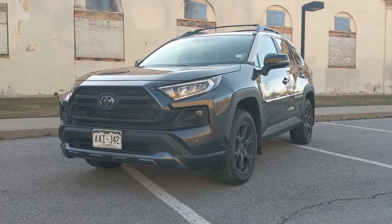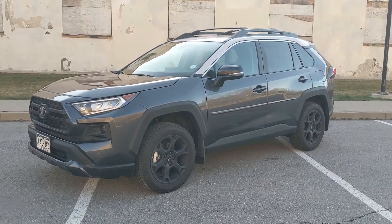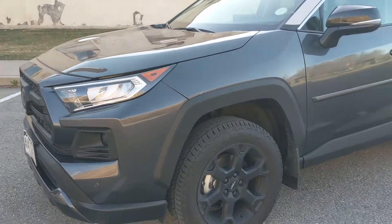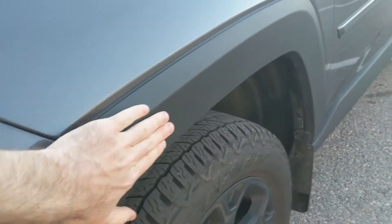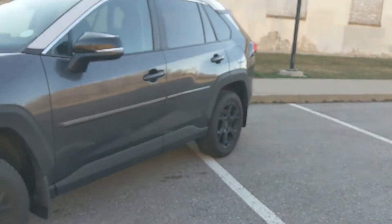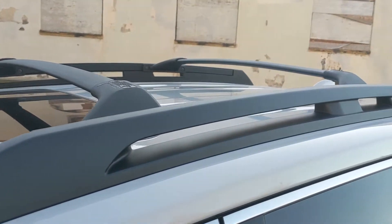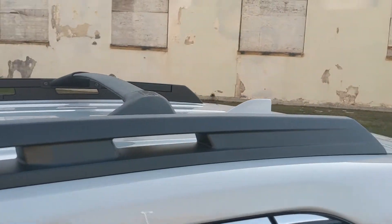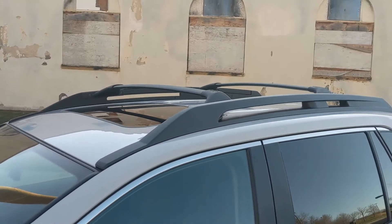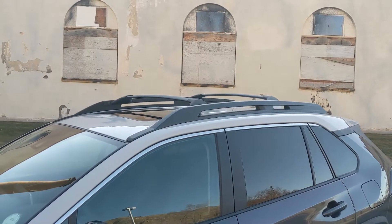If you've seen a RAV4 Adventure, this thing is going to look pretty familiar. It shares all of its bodywork with that vehicle — the black plastic grille with a more aggressive front end, black plastic fender flares that run all the way down the rocker panels and rear fenders. It has more functional roof rails, and this one has crossbars, so it's easy to throw on a rooftop cargo box, ski holders, kayaks, whatever.